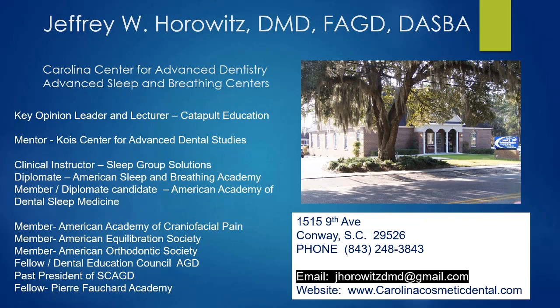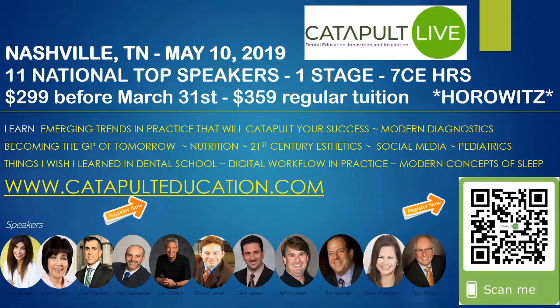I'll do a little promo before we get started. Catapult has now initiated a new part called Catapult Live, where we'll be doing live symposiums and even a long-term learning continuum. We have a lecture coming up in Nashville — if you like some of what you hear tonight and have enjoyed other Catapult speakers, we invite you to come to Nashville on May 10th.